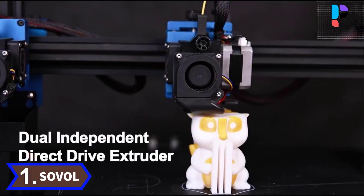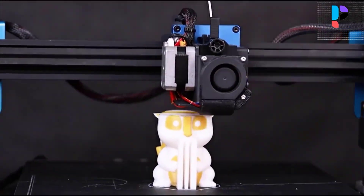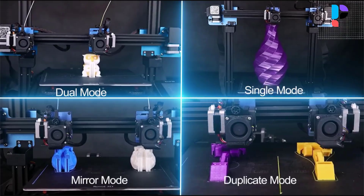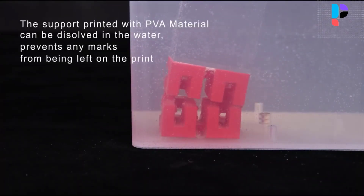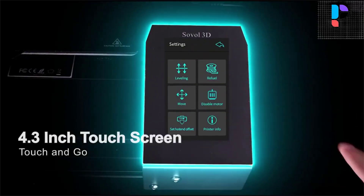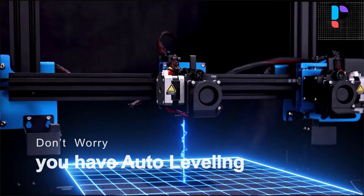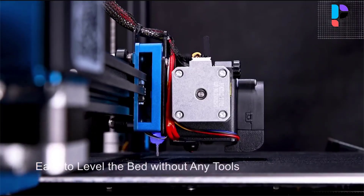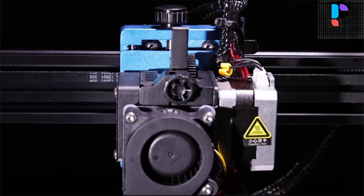Number 1. Brand name: Sovol. Model number: SV04. The automatic leveling sensor on the SV04 makes adjustments to ensure that the bed and nozzle are at an optimal distance throughout the printing process, improving bed adhesion and print quality. It features an upgraded 32-bit TMC 2209 silent board with up to 7 additional drivers — more functions, more stable, and super quiet.